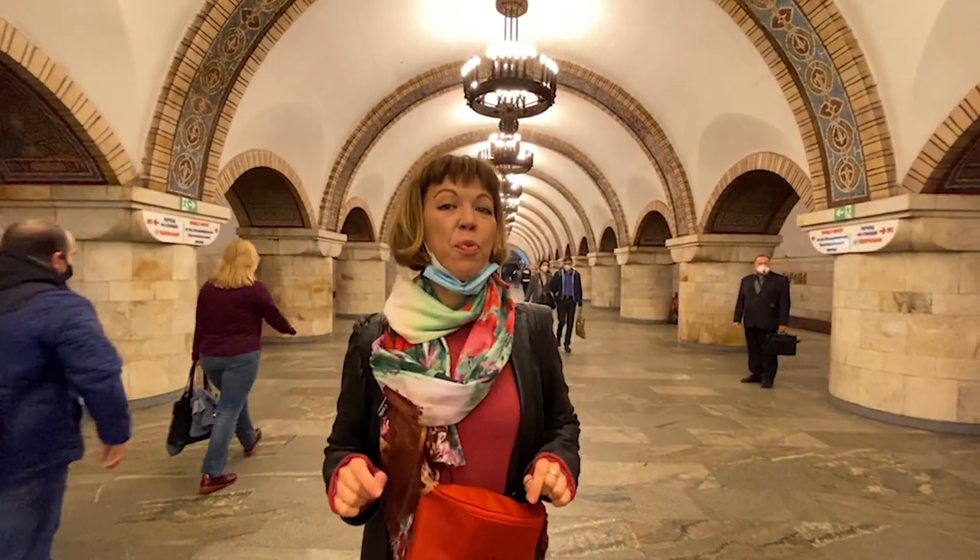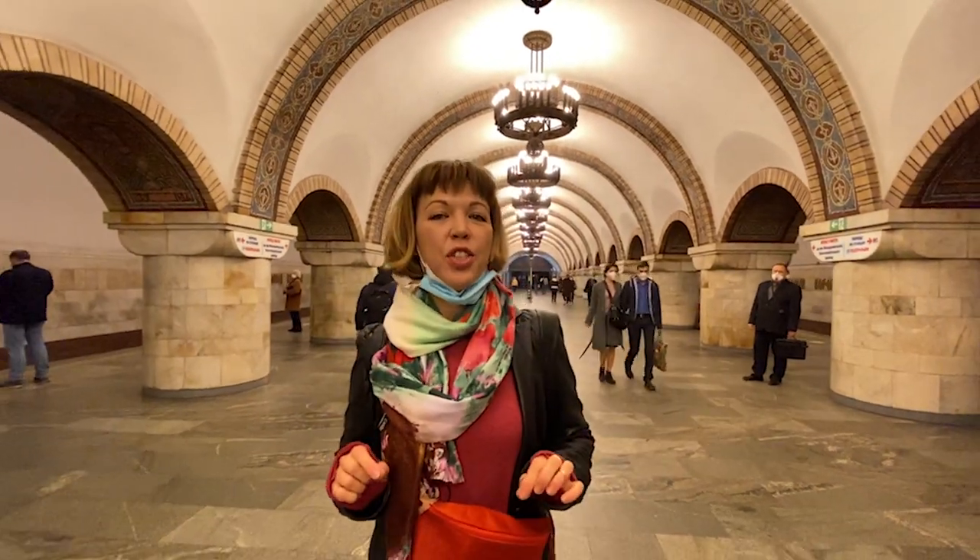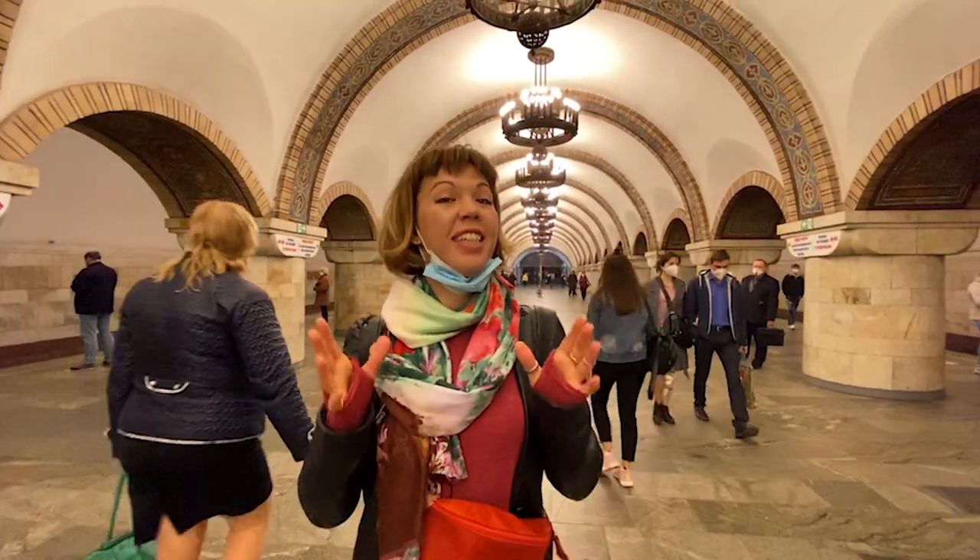I'm sure you noticed the stunning chandeliers on top — they resemble ancient lamps from temples. Now you understand why the Golden Gate subway station is a must-see place in Kiev. Put it on your list for future travels, and now let me show you the last station of our tour.